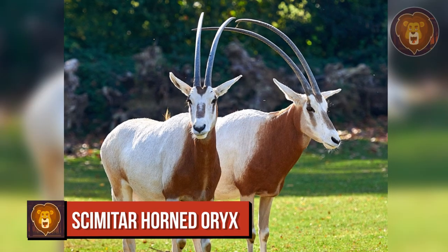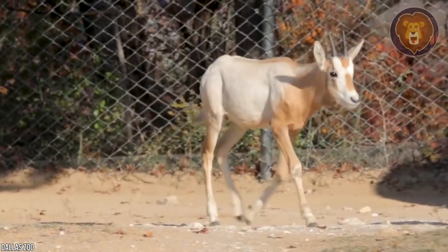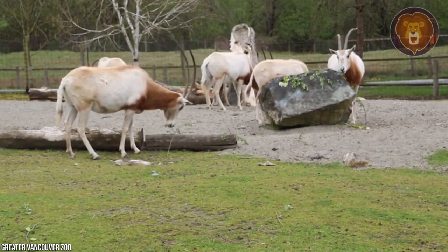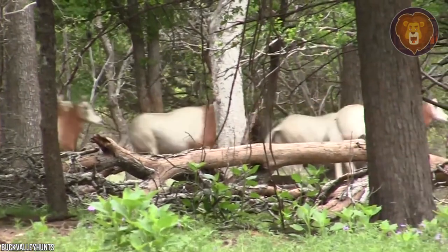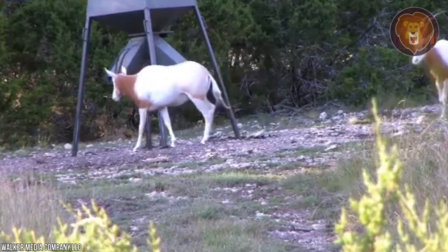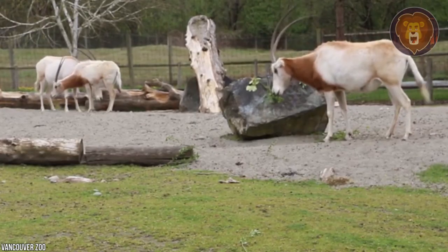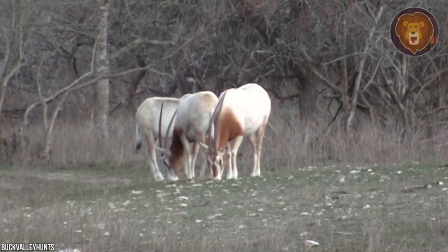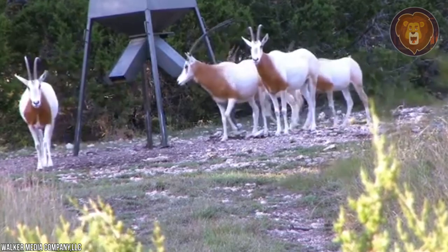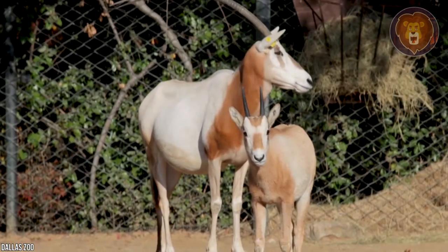Number 4: Scimitar Horned Oryx. Here is an animal whose horns are taller than its body. For the last 30 years, the Scimitar Horned Oryx existed only in captivity, having been driven to extinction by hunting, but conservation efforts have managed to reintroduce them back into the wild. A graceful species of antelope that once roamed across North Africa, the Scimitar Horned Oryx's horns can grow up to 59 inches. This unique desert antelope can go for months without water by consuming plants with a high water content, and newborn calves can run as fast as adults when they're just 20 days old.